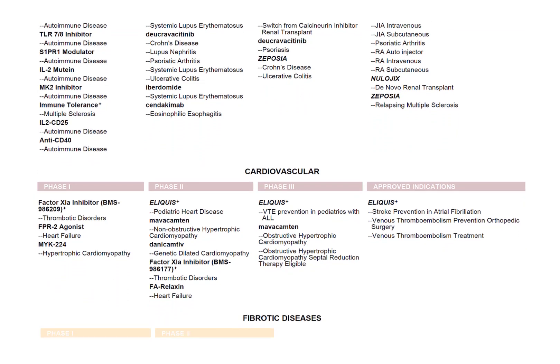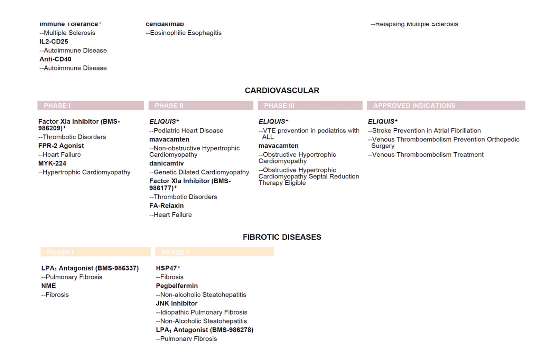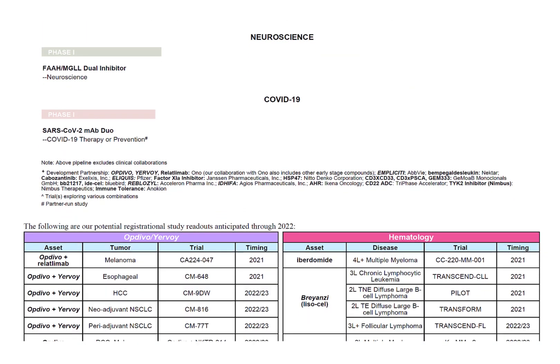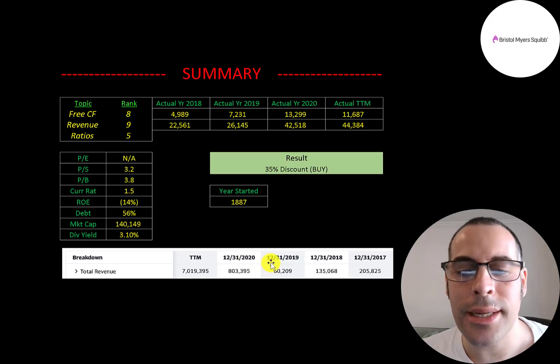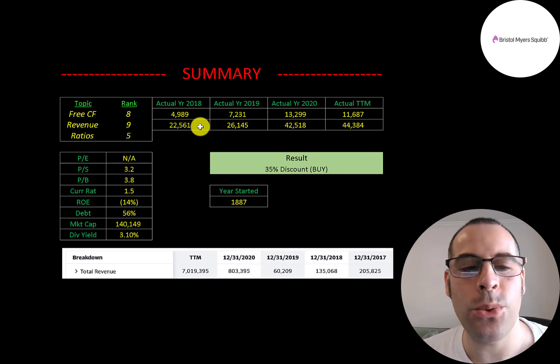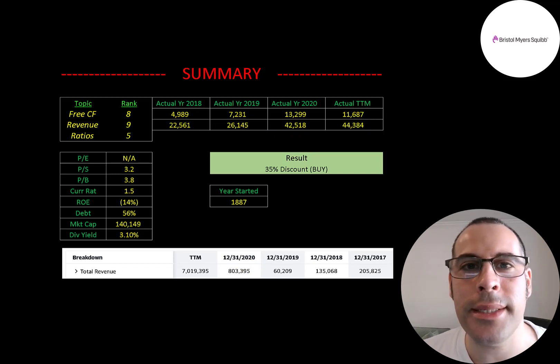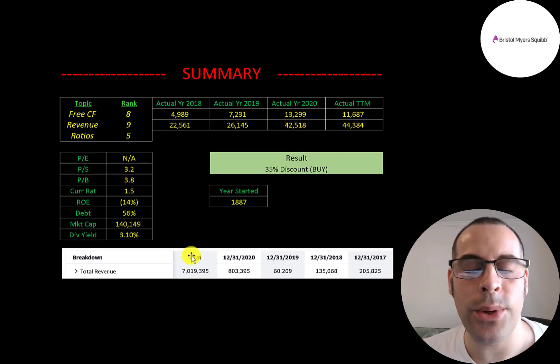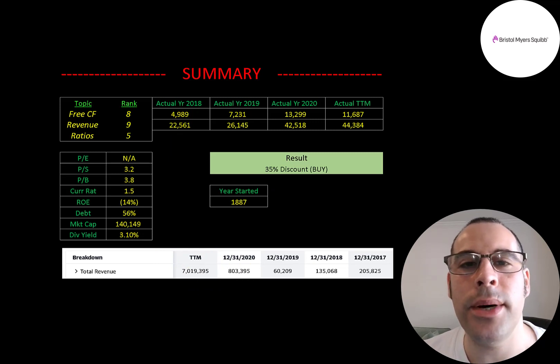Compared to Moderna, which has a $181 billion market cap with only one approved drug — their COVID vaccine — BMY is far more established. Moderna's revenue was only $60 million in 2019, under $1 billion in 2020, versus BMY's $20–44 billion. Moderna appears overvalued due to COVID vaccine hype; their trailing 12-month revenue grew to $7 billion, but once enough people are vaccinated or immune, without more drugs, it's unclear where Moderna goes.